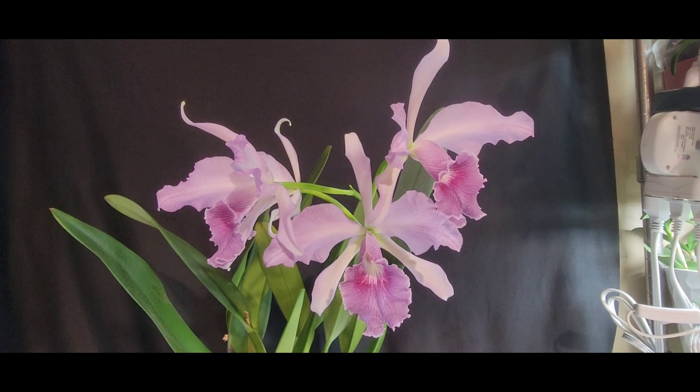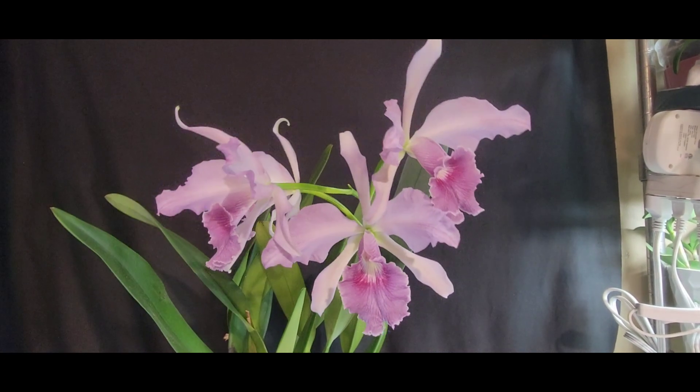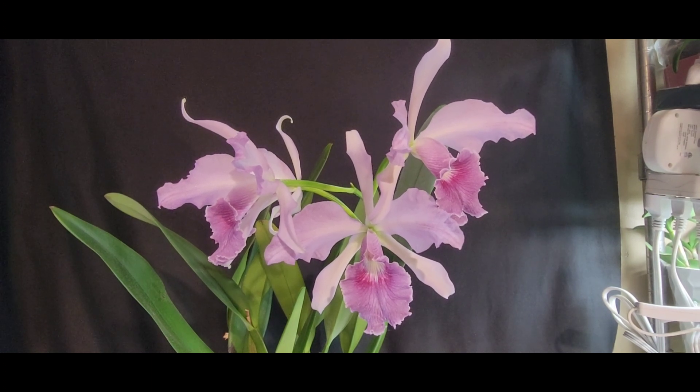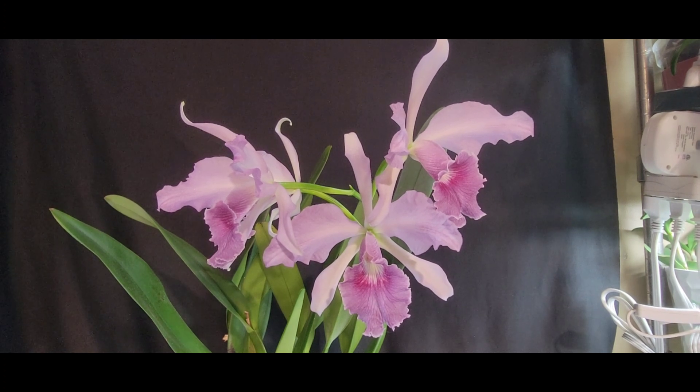Such an amazing scent. I really wanted to come showcase this beautiful plant — it took me a long time to get my camera set up in the right perspective. She's actually got four blooms, but one is just back here kind of lonesome. She had four nice blooms on her this time and she's really happy in my environment.